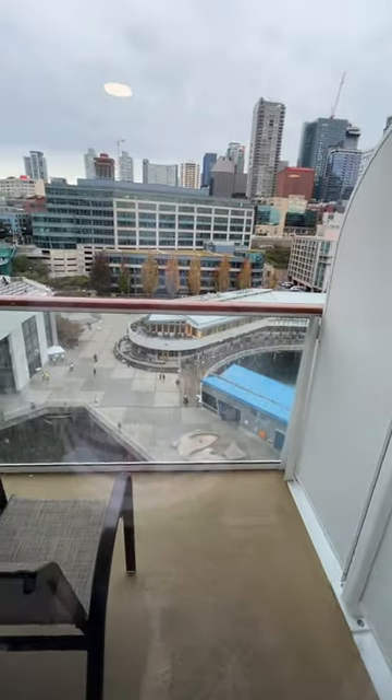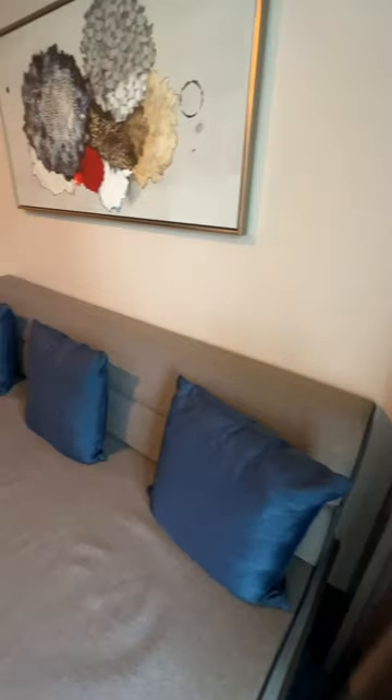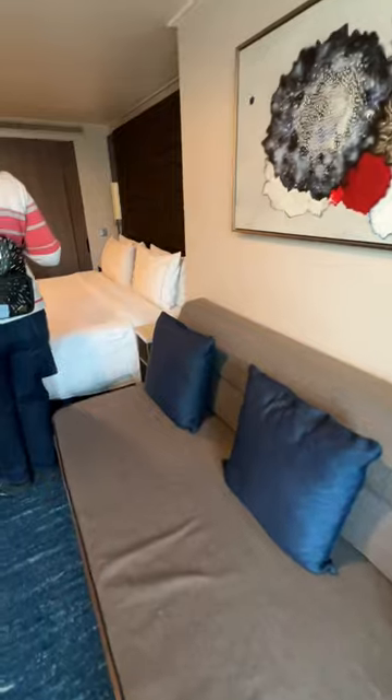Out on your balcony you're going to have two chairs and a small table for drinks and snacks, and gorgeous views of the Alaska or Caribbean waters. This couch can hold one or two more passengers depending on whether this is a double or a quad type of room.